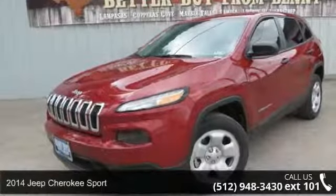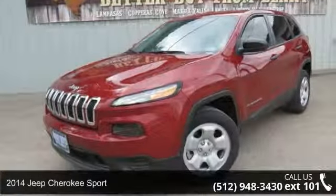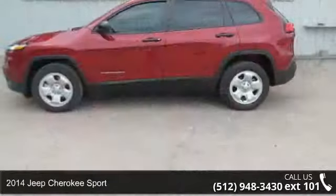Imagine yourself in this 2014 Jeep Cherokee Sport. This may be the set of wheels you've been looking for.